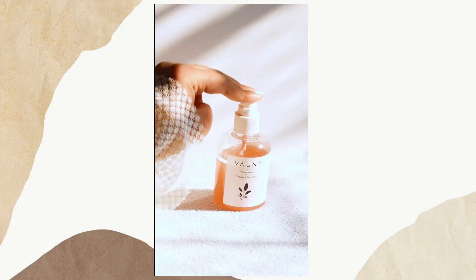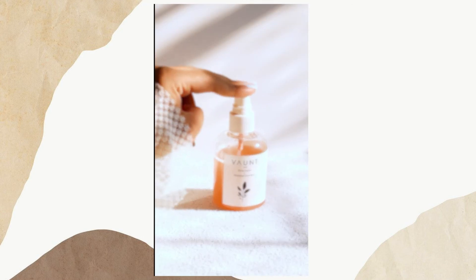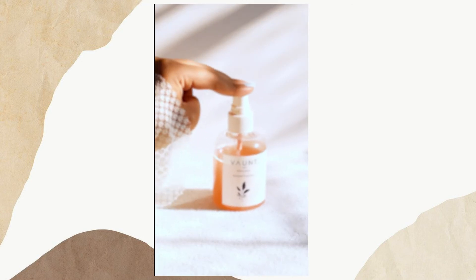You can use this as a toner or spritz at any point in the day for a quick and hydrating refresh.